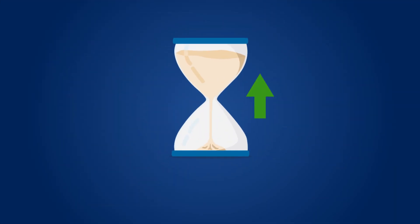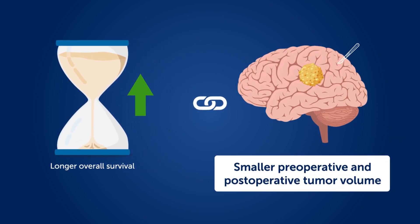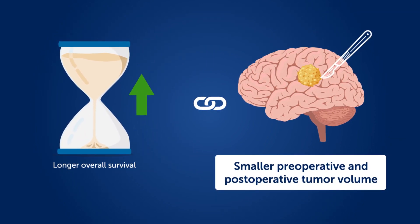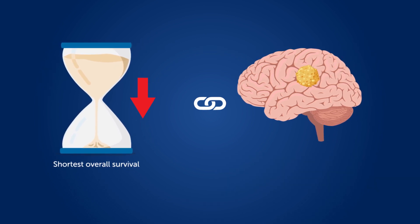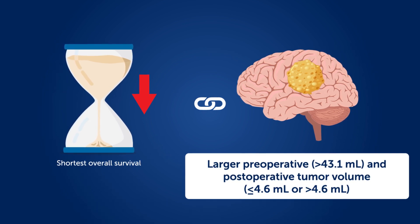The study found that overall survival was longest in patients with astrocytoma or oligodendroglioma with smaller preoperative and postoperative tumor volumes. Conversely, overall survival was shortest in patients with astrocytomas with larger preoperative and postoperative tumor volumes.